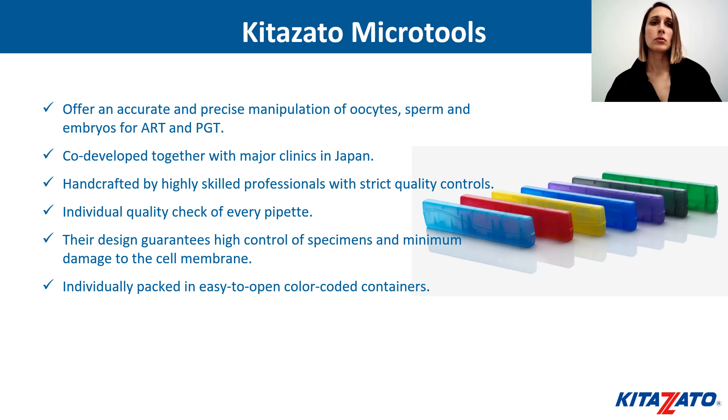Kitazato microtools offer accurate and precise manipulation of oocytes, sperm, and embryos for ART and PGT. They are co-developed together with major clinics in Japan and are handcrafted by highly skilled professionals with strict quality controls. Individual quality checks are performed on every pipette. Their design guarantees high control of specimens and minimum damage to the cell membrane. They are individually packed in easy-to-open, color-coded containers.